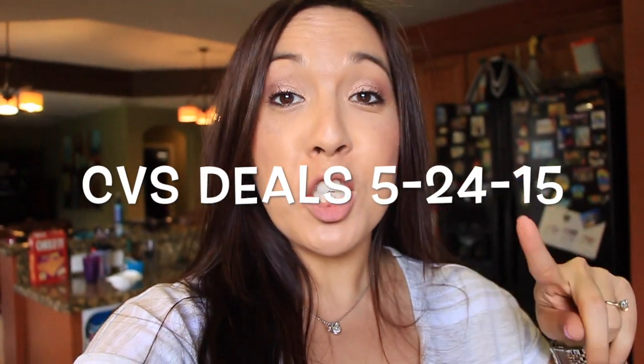Hi guys, I'm here in my kitchen again with my CVS haul. Sorry for the jiggliness but I'm holding the camera with one arm and it's heavy. So let me go ahead and show you everything that I got.